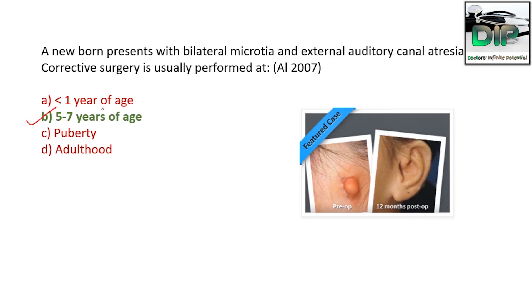The corrective surgery now requires 2 to 4 surgical procedures. The predominant principle involves the construction of a cartilaginous framework and the projection of the reconstructed pinna. This is usually done using autologous costal cartilage, which is harvested and carved as the new pinna.